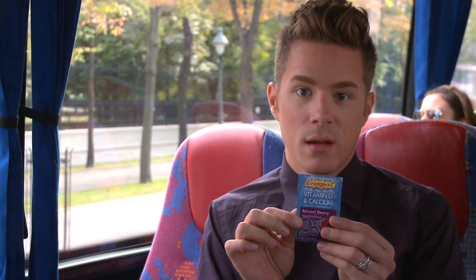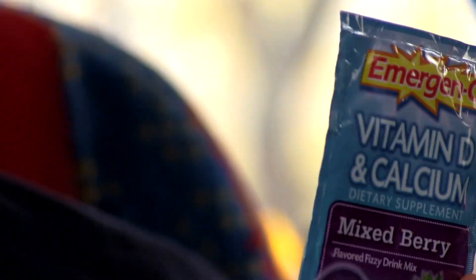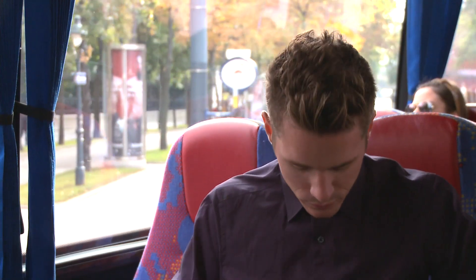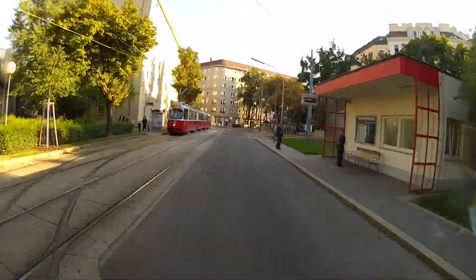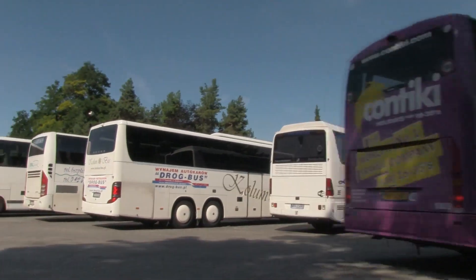Last thing is Emergen-C — really great thing to travel with, super portable. You throw it in a water bottle and you're good to go. You get tons of vitamins and it tastes good too. Alright, so that is my travel essentials. Be sure to comment, let me know what you think. Did I forget something? And thumbs up if you want more videos about packing.